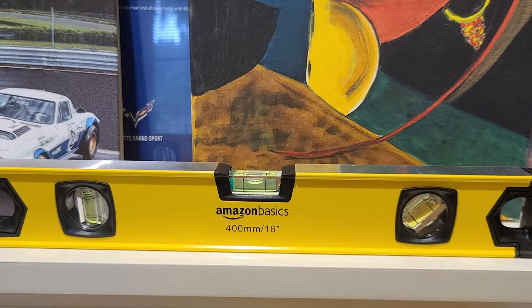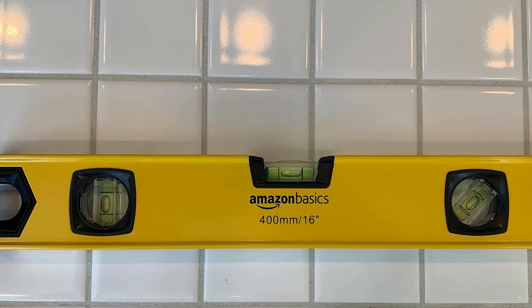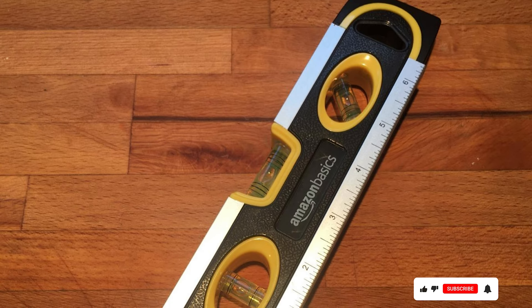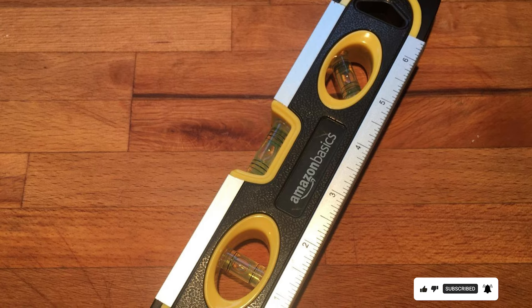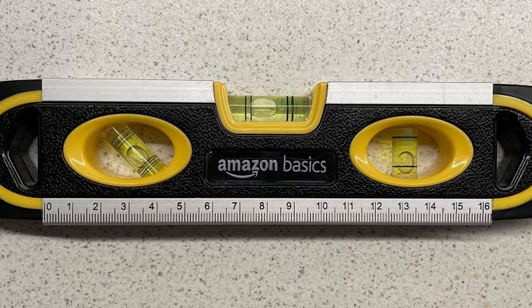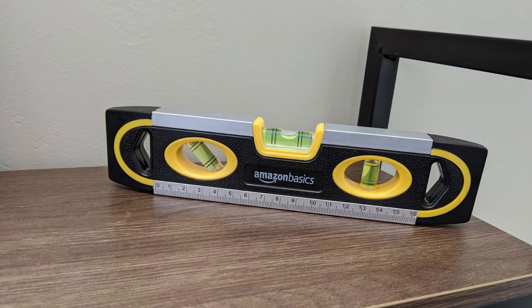Featuring three bubble vials for horizontal, vertical, and 45-degree leveling, this torpedo level ensures accurate alignment every time. The vials are easy to read, even in low-light conditions, providing confidence and efficiency on the job. With its affordable price point, the Amazon Basics 9-Inch Magnetic Torpedo Level and Ruler offers exceptional value without compromising on quality. Whether you're a professional contractor or a DIY enthusiast, this versatile tool is a must-have addition to your toolbox.